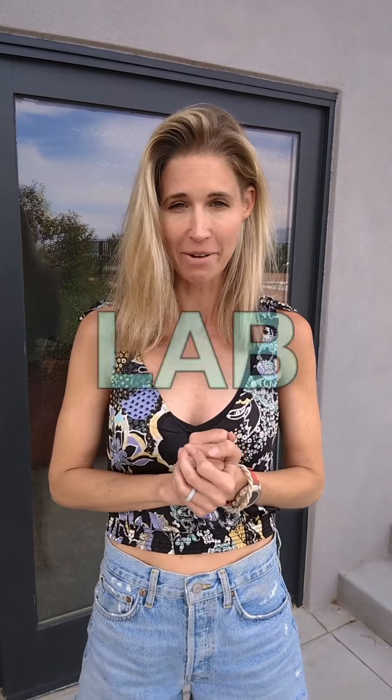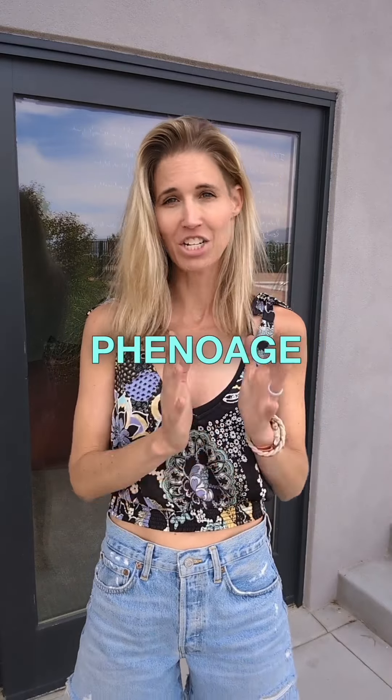Are you curious about your biological age but not interested in paying for expensive lab tests? Introducing the PhenoAge test.